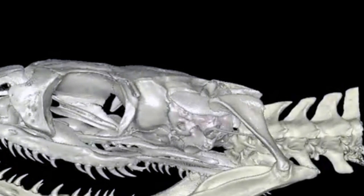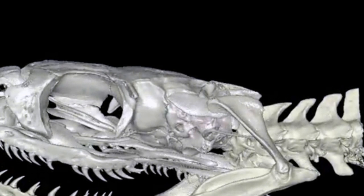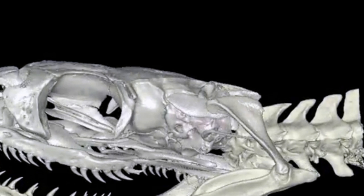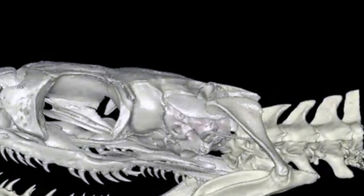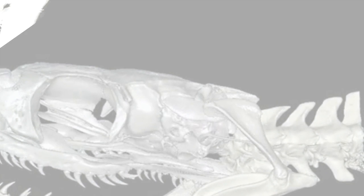Dr. Hongyu Yi from the University of Edinburgh and Mark Norell from the American Museum of Natural History built computer models to reveal the tiny hidden structures inside the extinct animal's skull. They then compared these scans to those taken of modern reptiles.